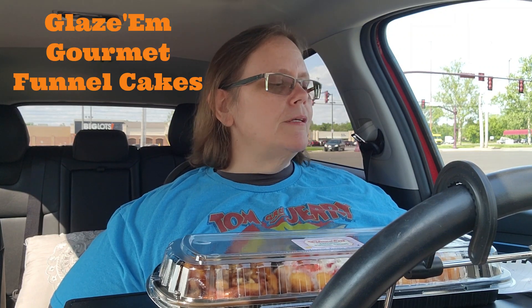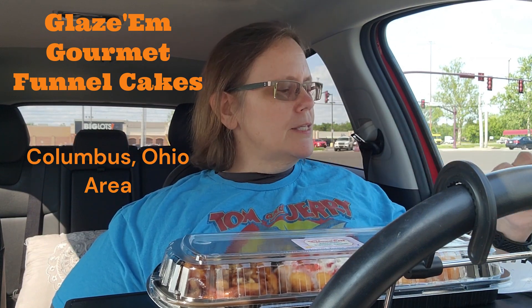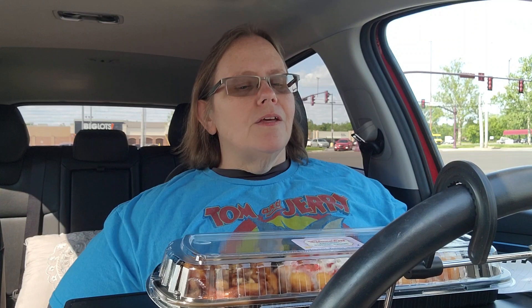I was on Facebook and if you're in the Columbus area, I'm going to tell you the name of this truck — it is Glazem Gourmet Funnel Cakes. I'll put the name right up here so you know exactly how to spell it. You can look them up on Facebook and see what funnel cakes they have.